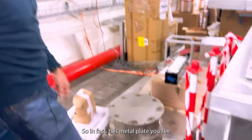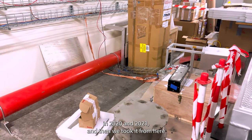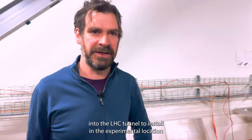In fact, this metal plate you see here is what we built a mock-up of the detector on in 2020 and 2021, and then we took it from here into the LHC tunnel to install in the experimental location.